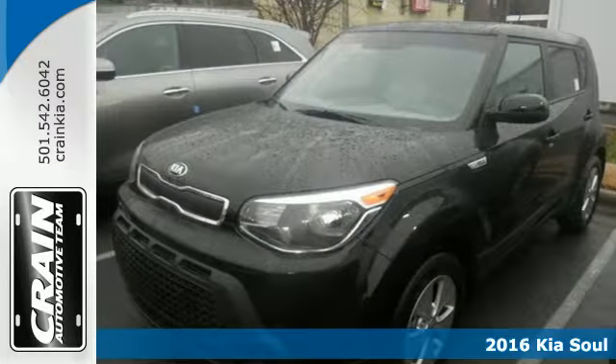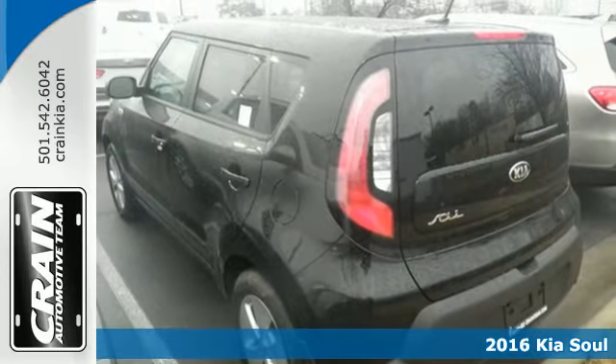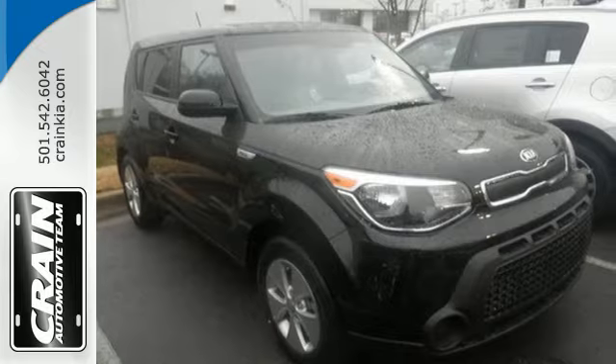Here's the 2016 Kia Soul. Comfort all the time, cargo space anytime you need it. This hatchback makes a stylish statement while also being playful and very functional.